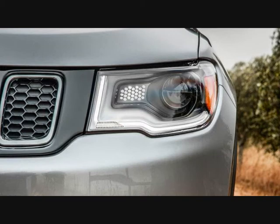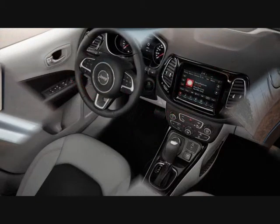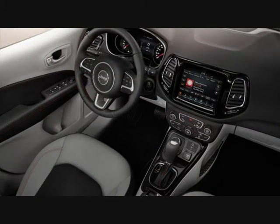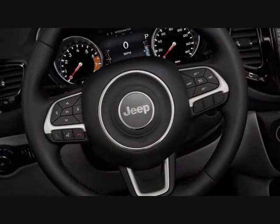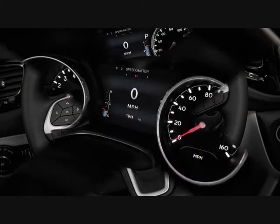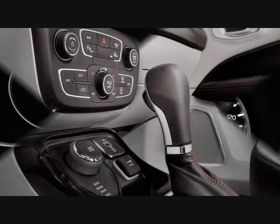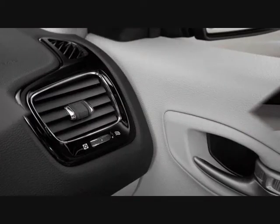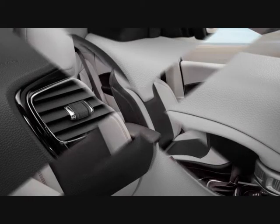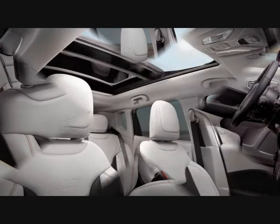Replacing the old Compass's dated multimedia systems are a trio of Uconnect touchscreen units that measure 5.0, 7.0, and 8.4 inches, with the largest also available with navigation. As with the Uconnect systems found in other Fiat Chrysler products, the 8.4-inch unit we tested was quick to respond to touch inputs and easy to use. A handful of hard buttons located near the HVAC controls ensures that even the least tech-savvy operators can complete basic multimedia commands.